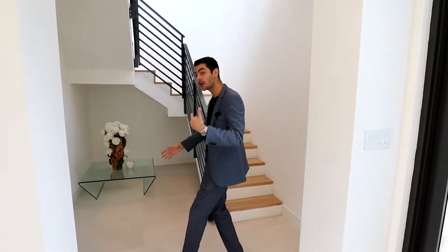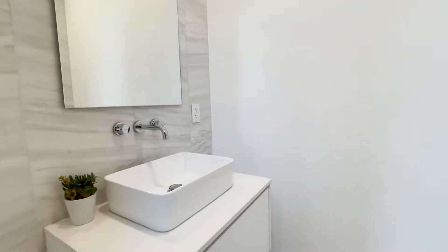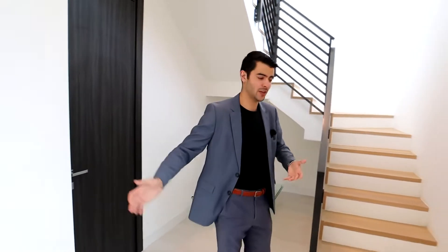Now we're going to track backwards — a little reverse down to the other side, because we've got to go upstairs to see the master bedroom and a second bedroom up there too. Before we go up, I want to show you the powder room right over here. This is the half bath for guests — they can use this instead of going into the bedrooms.